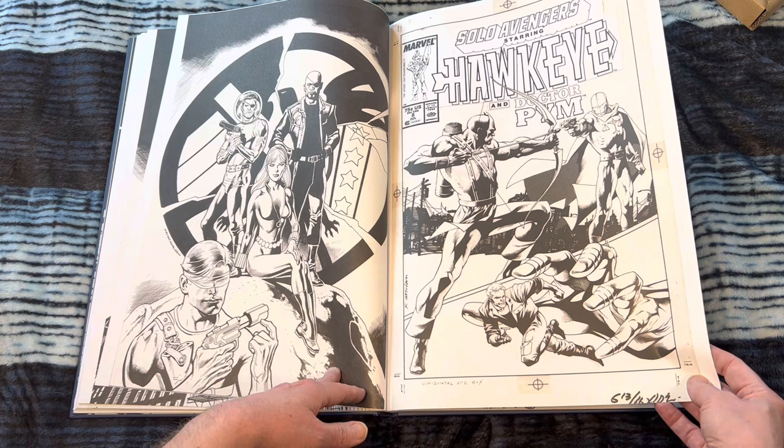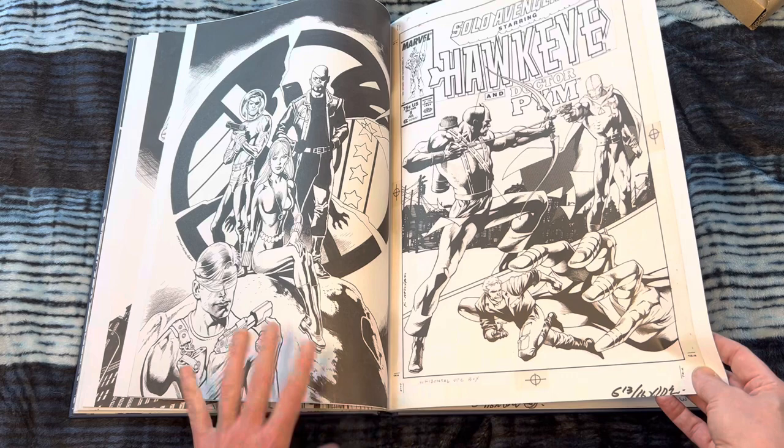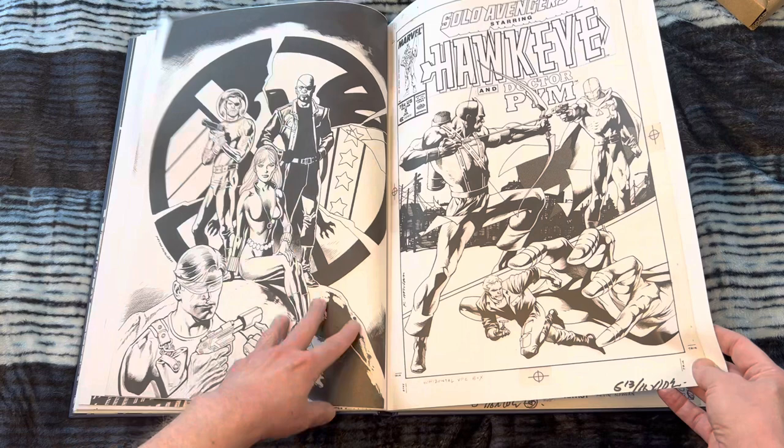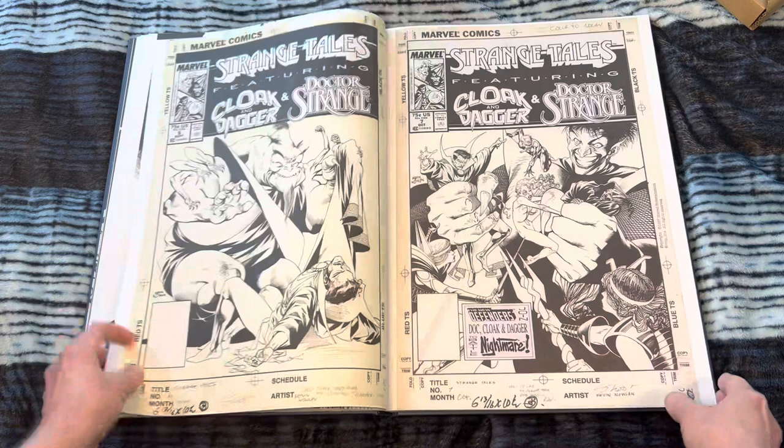Solo Avengers was such a great series. I love that. Hawkeye was such a big part of that book, and I love Hawkeye. What a great character. Great use of zip-a-tone here and these city buildings. Oh my gosh, this is so beautiful. And this S.H.I.E.L.D. thing here — I love Nick Fury with the space helmet on. And also the ultimate Nick Fury there too. Interesting. I don't know where half this stuff is from.